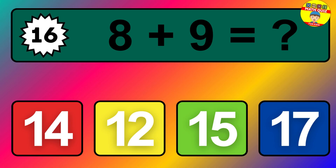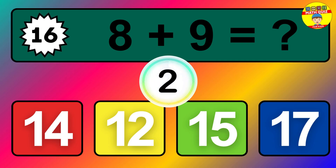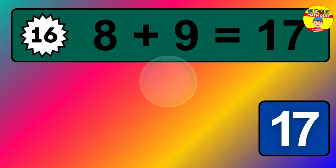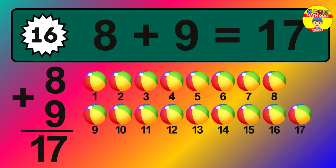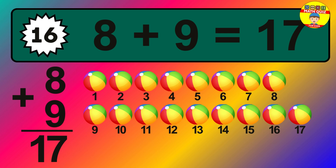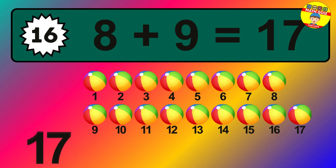Question sixteen: eight plus nine equals what? The answer is eight plus nine is seventeen. Let's count it: one, two, three, four, five, six, seven, eight, nine, ten, eleven, twelve, thirteen, fourteen, fifteen, sixteen, seventeen.